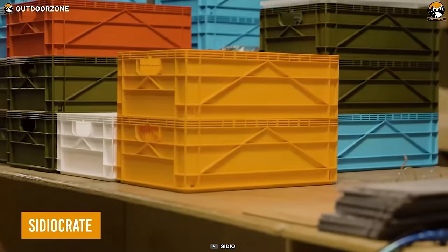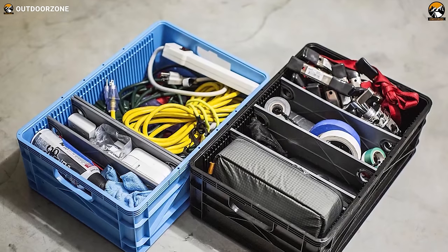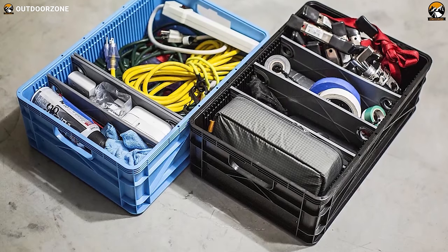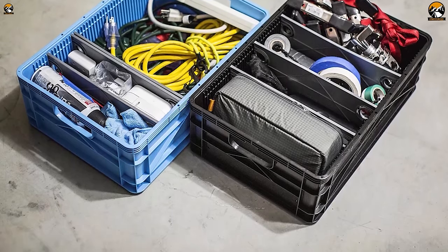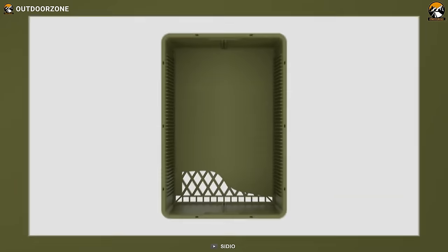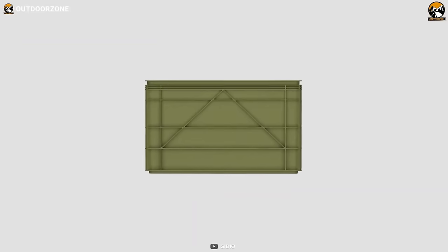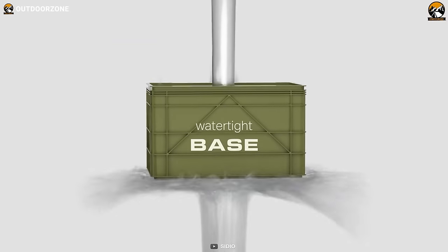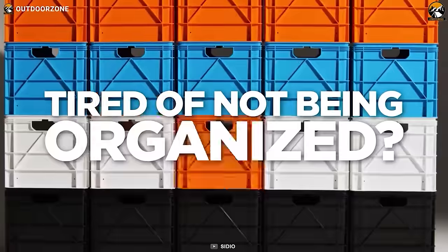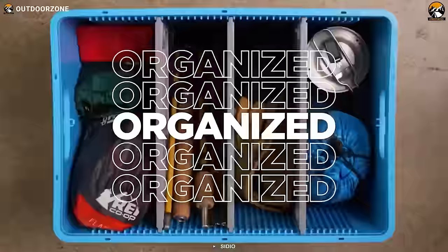Finally, here we have the Sidio Crate to keep everything organized in your car trunk. With structural ribs for serious stacking and over 40 divider slots, your camp essentials stay perfectly organized. Built rugged, it laughs at dense cracks and wild temperature swings. Stack it high, go lid on or lid off, and it even stacks with standard milk crates. From tents to tech, the Sidio Crate transforms your car into an organized haven so you can focus on the journey ahead.